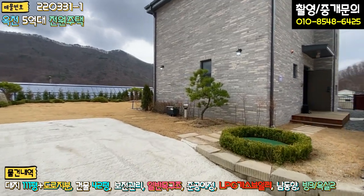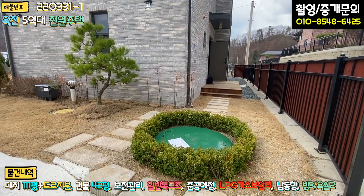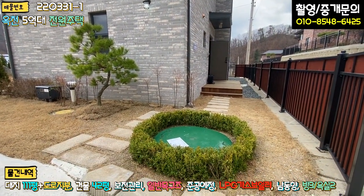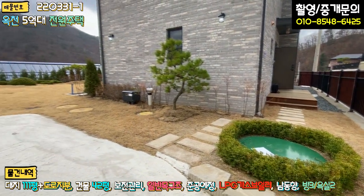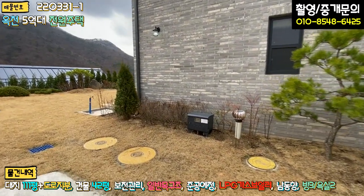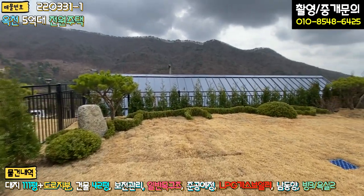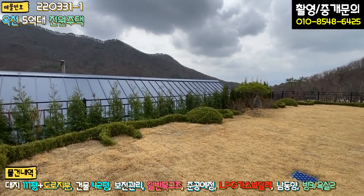들어오시면 현관문이 뒤쪽에 있고, 이 앞에 지하수가 있습니다. 신축이긴 하지만 시공상태 아주 미세한 부분 작은 부분도 굉장히 완성도가 높습니다. 내부 디자인도 굉장히 예쁘고 전반적으로 시공상태 하나하나 신경 쓰신 게 티가 많이 납니다. 조경수도 해놓으셨고 정화조 모터도 돌리고 계시고 야외수도도 있습니다. 메인 마당에는 경계 따라 조경수들도 굉장히 예쁘게 해놓으셨어요.